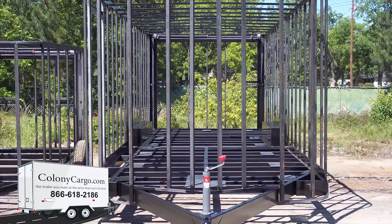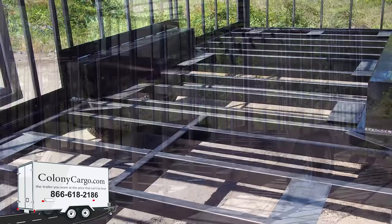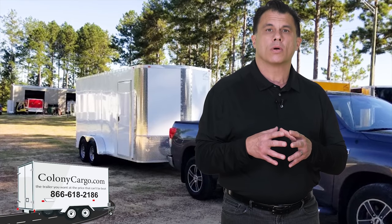The rectangular tube frame is what makes the difference between our enclosed trailers and the industry standards. Our all tube frame eliminates the twisting and vibration found in the typical cargo trailer and gives you a smoother pulling trailer.